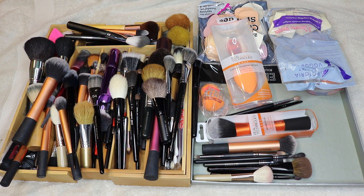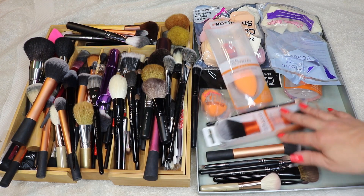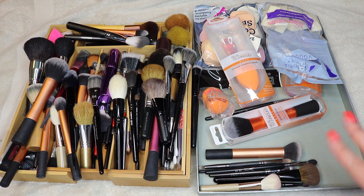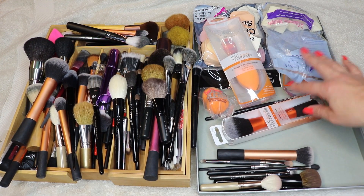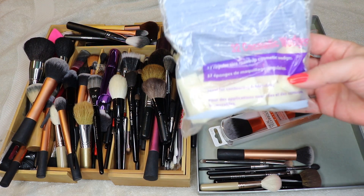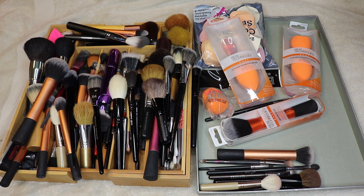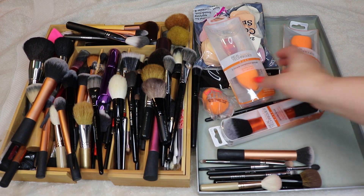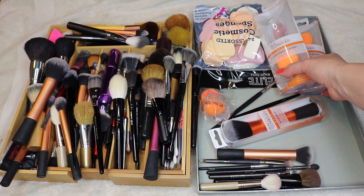All of this stuff is just sponges and things I have stored elsewhere, so I'm going to start over here with the sponges because they're the least exciting. I have these cosmetic wedges — I've had these for over a year thinking I'm going to use them for something, and I never reach for them, so I'm going to get rid of those. I am going to keep these Real Techniques sponges.